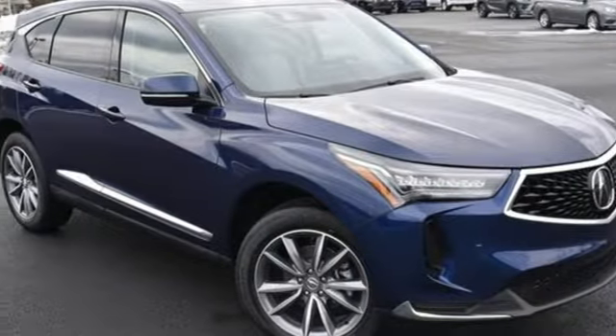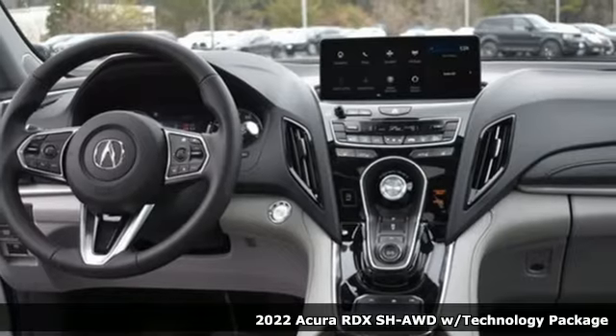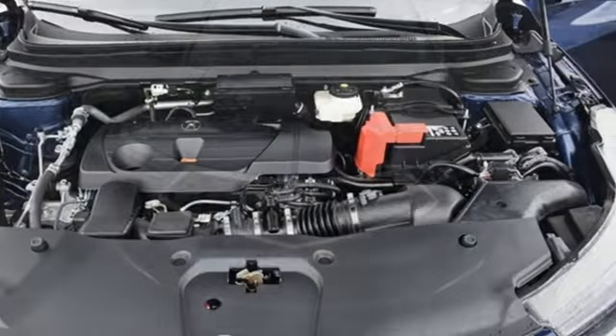It's a new 2022 Acura RDX. Designed from the outset to be more powerful, more efficient, and more aggressive, the RDX is a vehicle for those who like to drive.